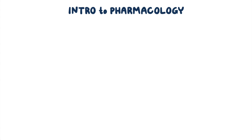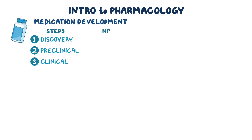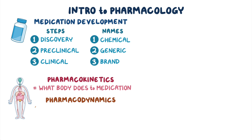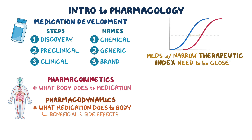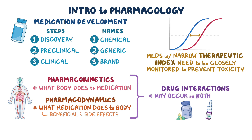As a quick recap: each medication is developed in three steps — discovery, preclinical, and clinical — and has three names: a chemical, generic, and brand name. Pharmacokinetics studies what the body does to a medication, and pharmacodynamics studies what a medication does to the body, including its beneficial and side effects. Medications with a narrow therapeutic index need to be closely monitored to prevent toxicity. Drug interactions may occur on both pharmacokinetic and pharmacodynamic levels.